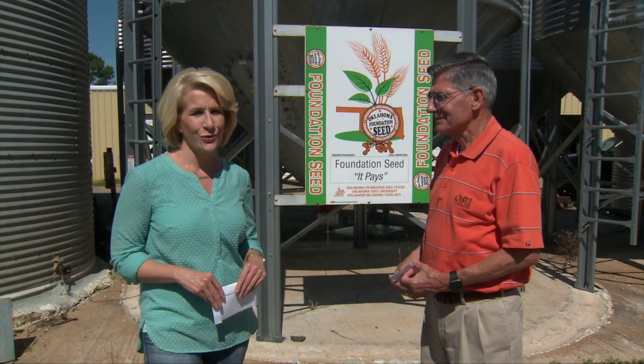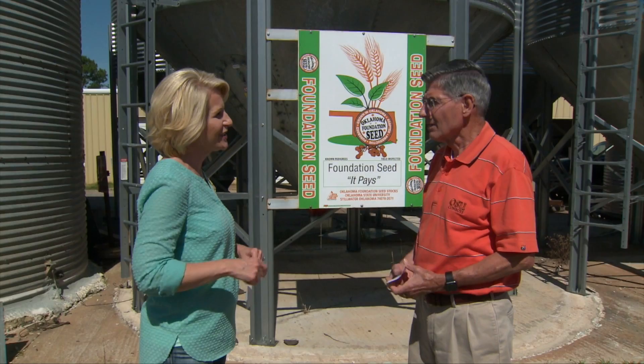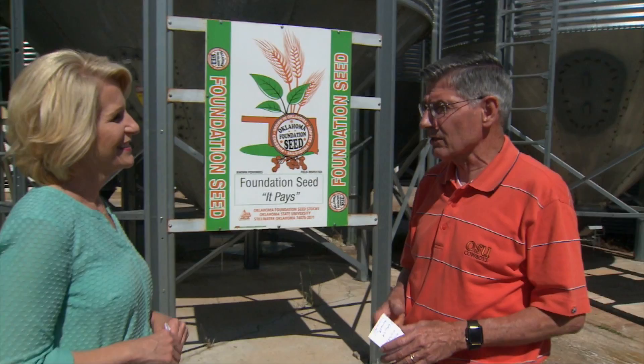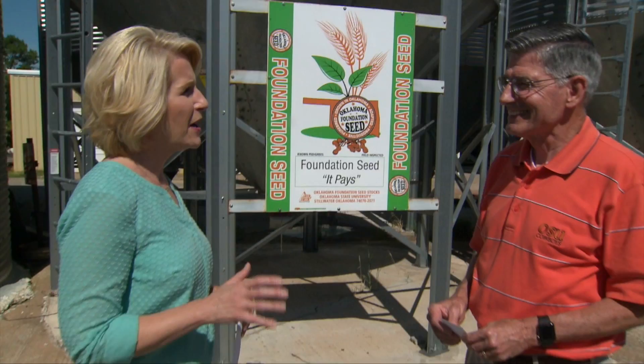Kim Anderson, our crop marketing specialist, joins us now. As some producers start to wind down harvest, they're asking about yields and production in Oklahoma and around the world, and what's going to happen to price. Yields in southern Oklahoma are probably below expectations; in northern Oklahoma, probably around expectations, maybe slightly below. We'll have to wait and see what happens in Kansas. Prices have gone up about 80 cents in the last month or so.